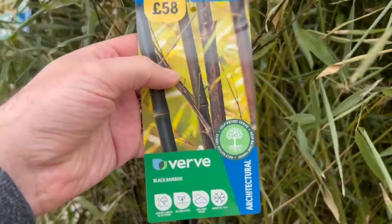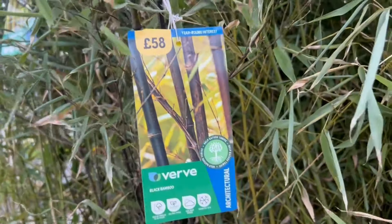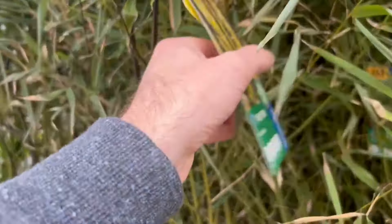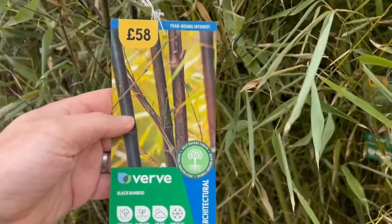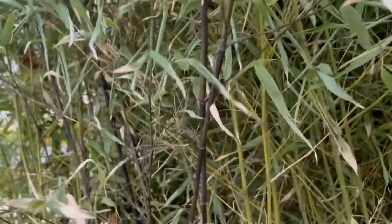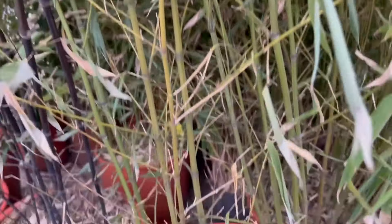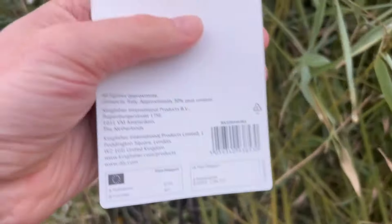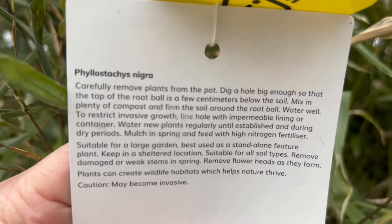I've done a video on a completely free method for protecting bamboo from spreading — if you look at my videos on my channel you will find it. They've also got this black bamboo at 58 pounds — quite different, you can see the black stems as opposed to the green on the Phyllostachys. This one is Phyllostachys nigra.